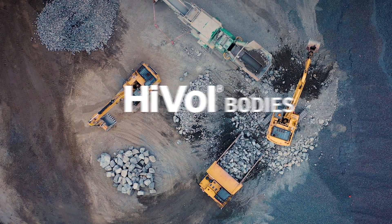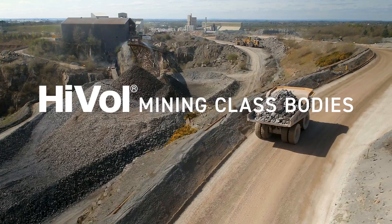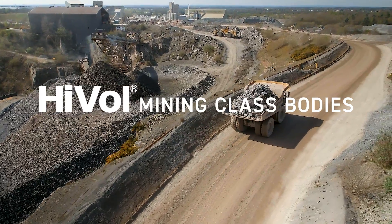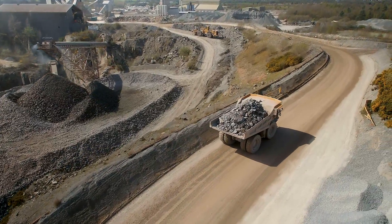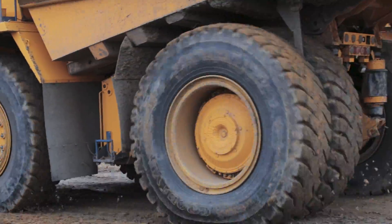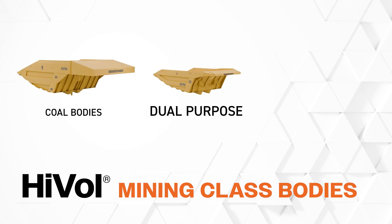HiVol Mining class bodies from Philippi Hagenbaugh offer a custom engineered solution to maximize hauling productivity based on the specific needs of your operation. Philippi Hagenbaugh engineers HiVol bodies for every make and model of off-highway haul truck on the market. The line includes custom engineered solutions for coal, dual-purpose, and hard rock hauling.